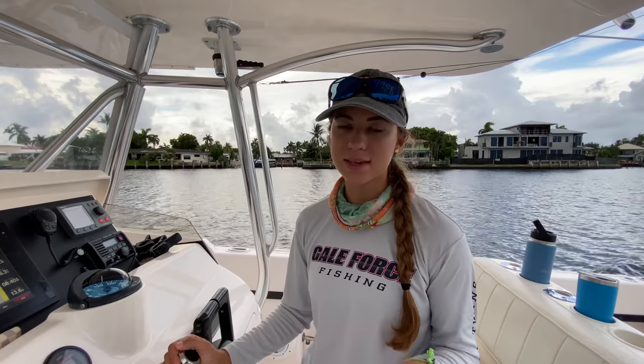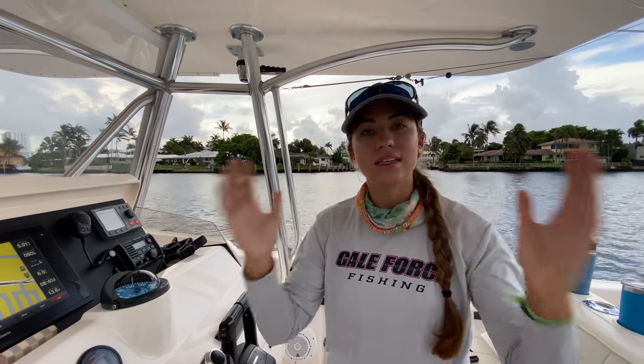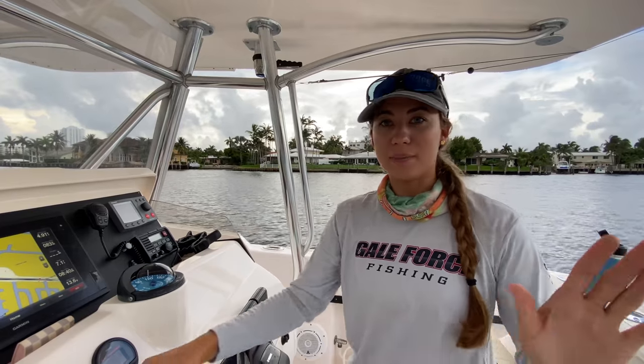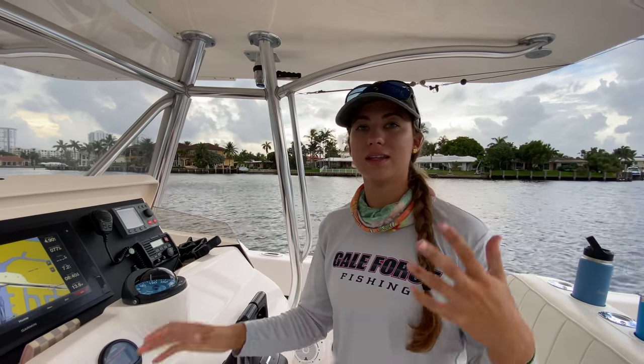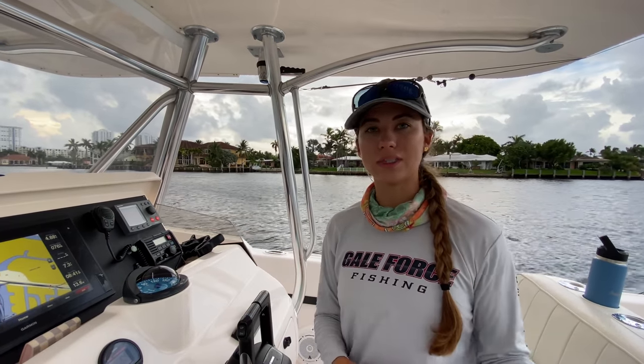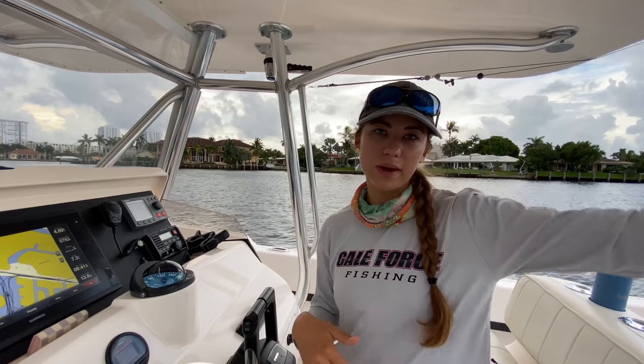Before we make our run straight down to the Keys, we have to make a stop at our slip because our bait pen is there and we're going to want to take that with us. In this video we're going to be showing and taking you along with us. It's a little rough today so we are taking the intercoastal until we get to Miami, and then in Miami we'll cross over to Biscayne and take the Bay all the way to Big Pine Key.